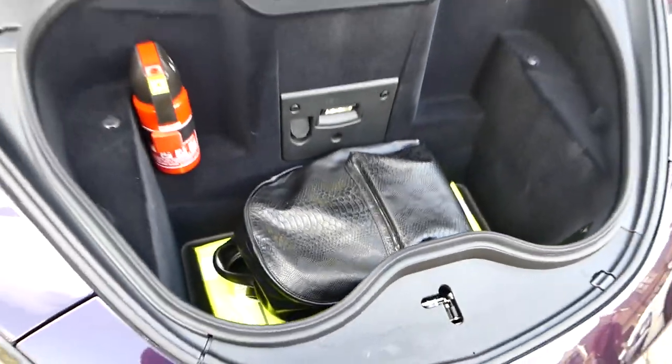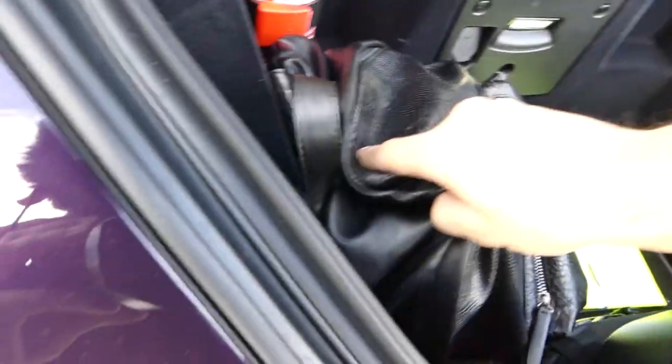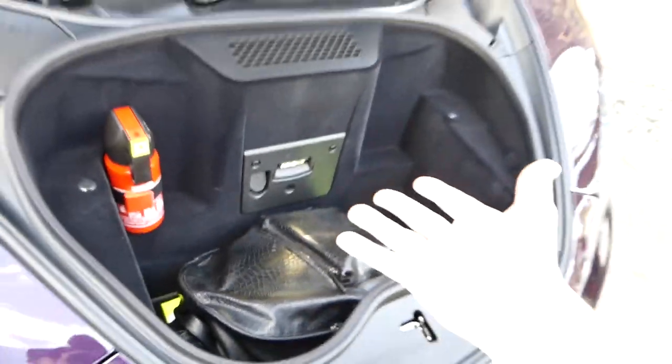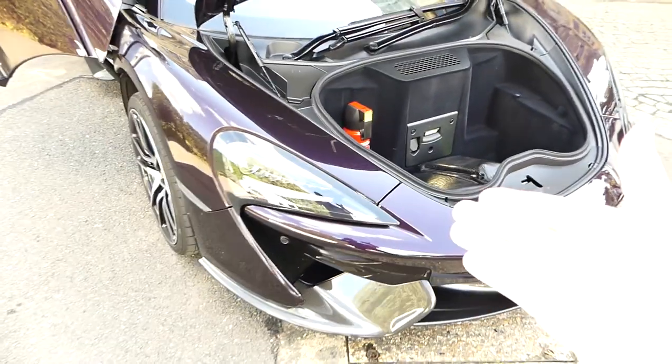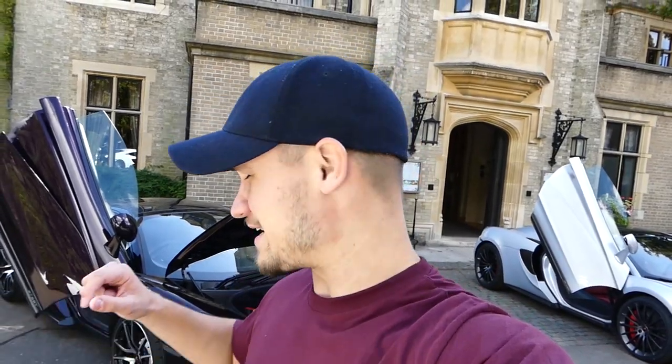My massive bag fits quite perfectly — loads of bags in it. I generally think you can fit a suitcase in there. Anyway, this is the 570 GT, and this car is what I'm about to drive right now. Tom is already in the car and I'm going to get the camera set up. Then we're going to get on the road and I'm going to be experiencing for the first time the 570 GT in purple.